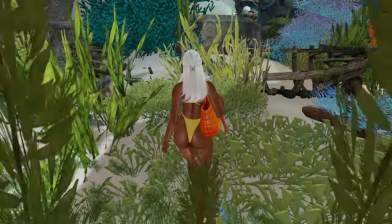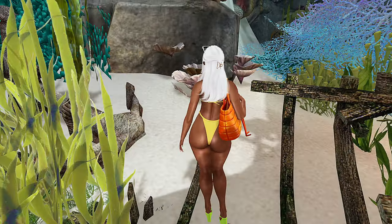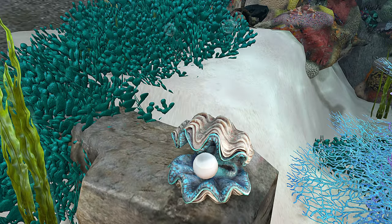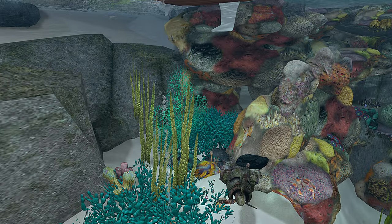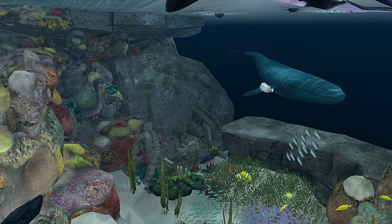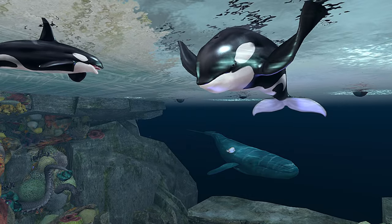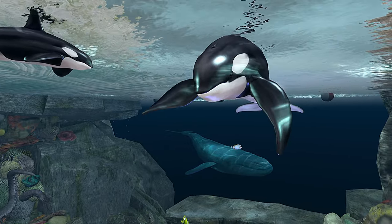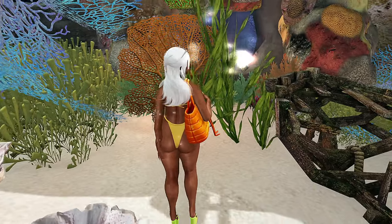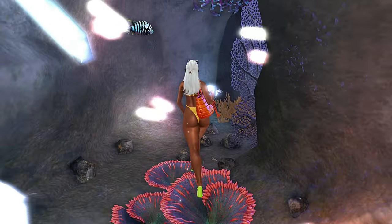Oh, this is so pretty! They know people be falling in the water. Oh, this is like a little hidden space. This is kind of creepy, not gonna lie — kind of creepy. This is what I'll be talking about though — when you fall in the water and there's nothing there, it is kind of creepy. But this is so pretty!